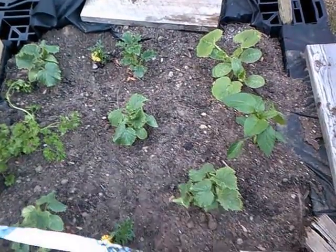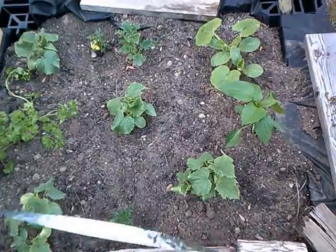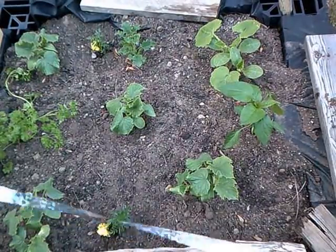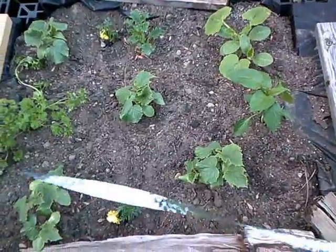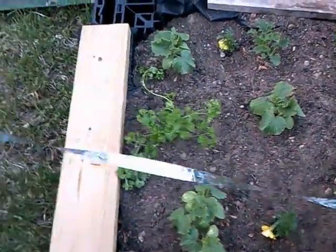In this patch right here I have one pepper plant, some kale, parsley, and I believe some cucumbers. I packed things in a little tight, and there's also some parsley there.